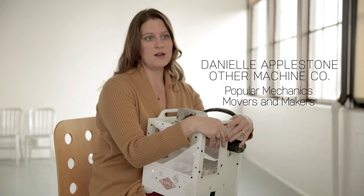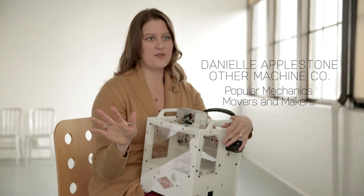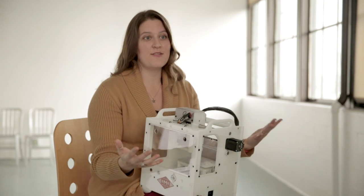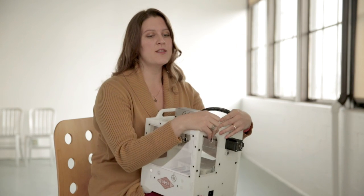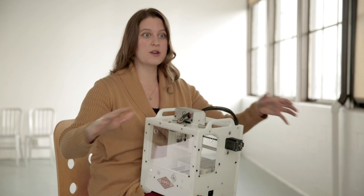The first cool thing that I built was for my dad's shop. He's in a wheelchair and everything around the house had to be custom modified. To modify everything you need a shop in order to fix everything, but first you have to make the shop accessible. And one of the first things that we built were these giant rolling work tables.